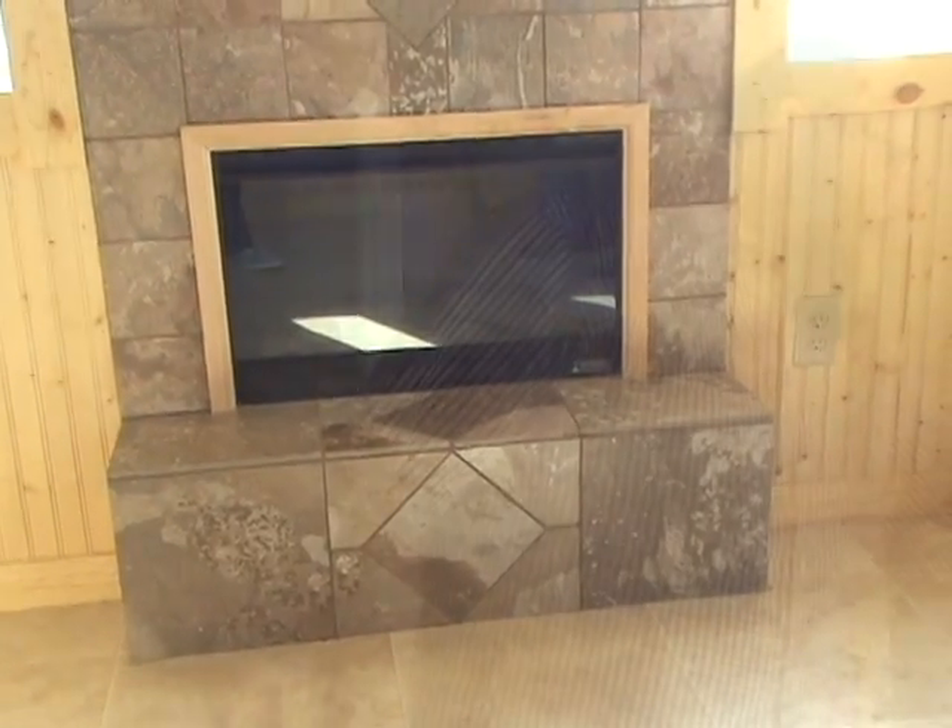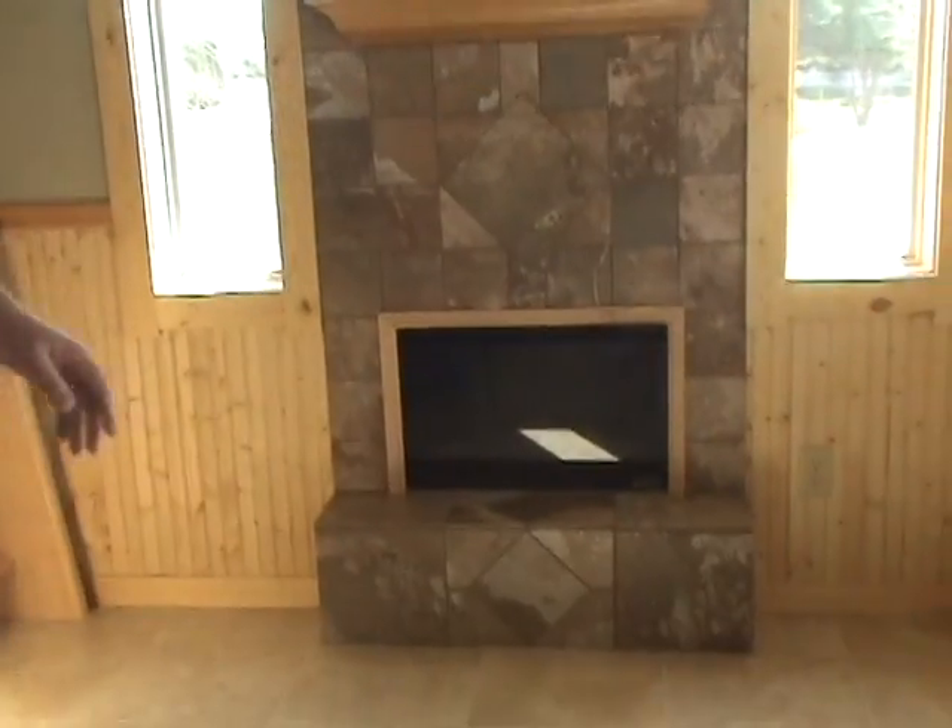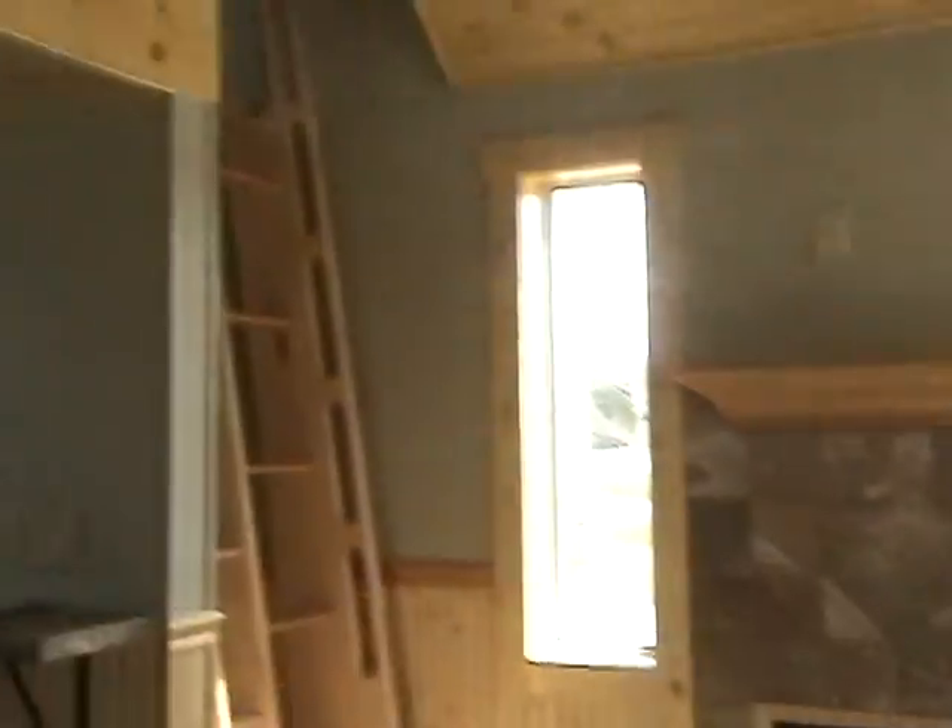This would be our living area. We've got an electric fireplace which is our main source of heat for the house. The house is so small and so airtight that there's plenty of heat coming off an electric fireplace to heat the entire building.